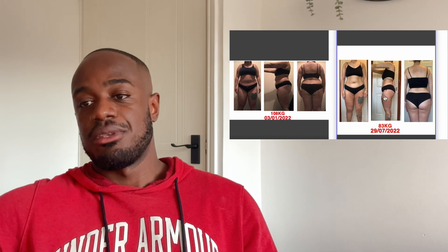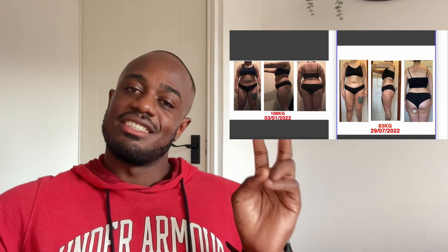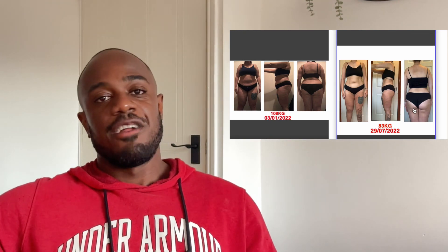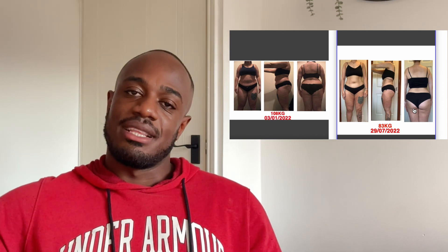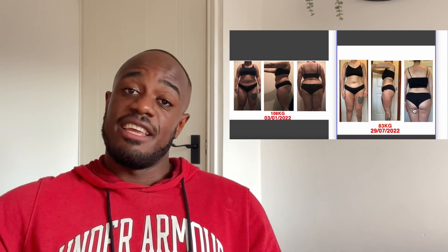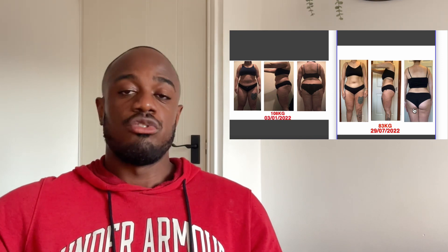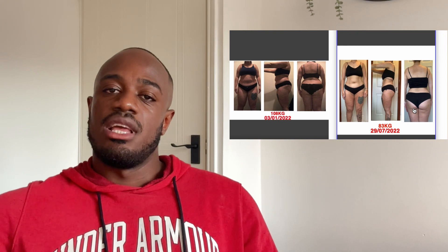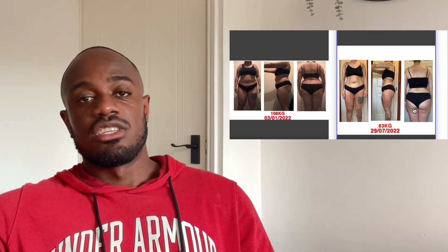Step two: we still incorporated her favorite foods. This is really important when you're trying to lose weight — you don't want to completely eliminate foods you love. If you eliminate them, you end up binging and missing those foods. It can lead to overindulging, and you essentially end up binge eating because you can't help yourself.